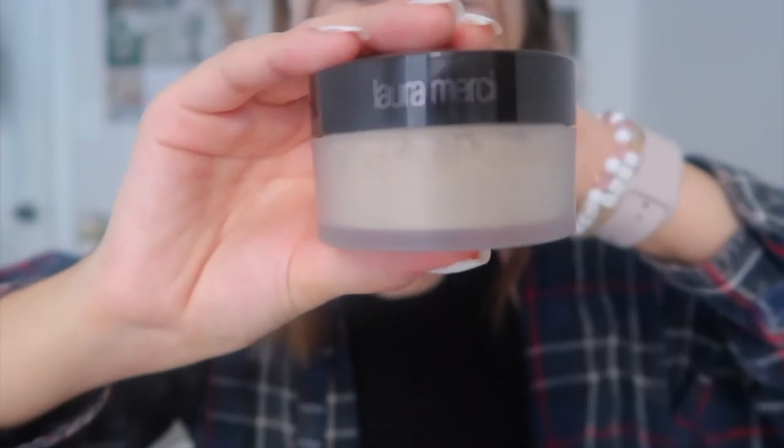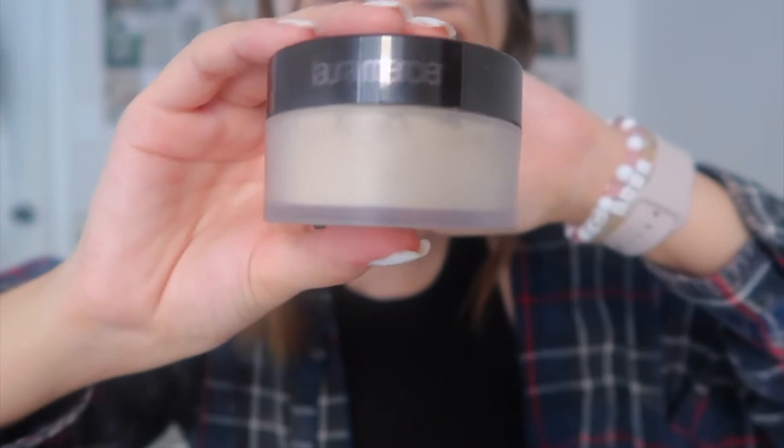Now I'm going to use a little bit of setting powder — the Laura Mercier Translucent Powder. I'll put a super small amount under my eyes and in my T-zone, because that's where I tend to get oily. A little goes a long way. While this sits on my face, I'm going to do my eyebrows.